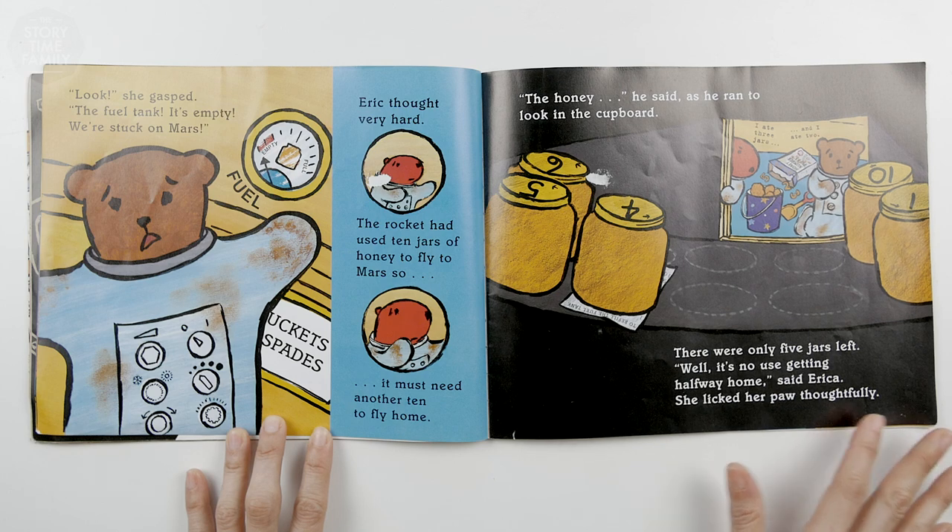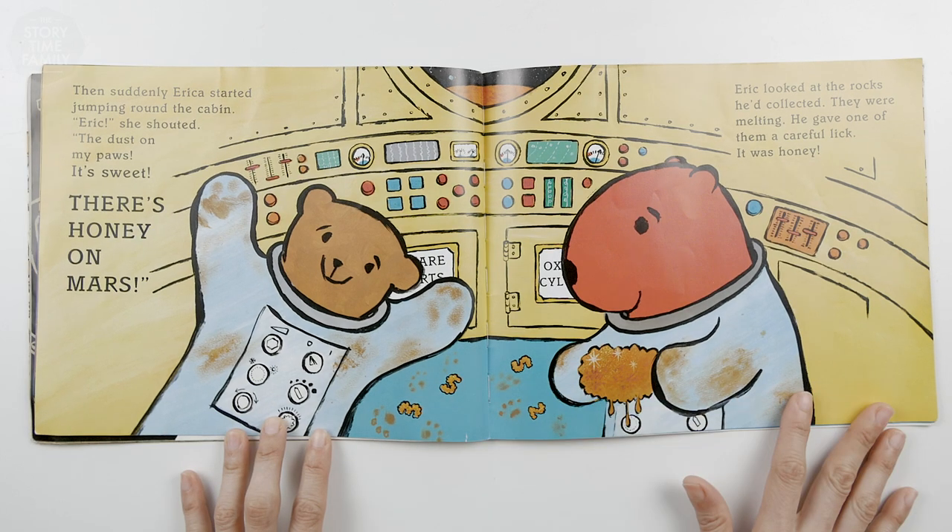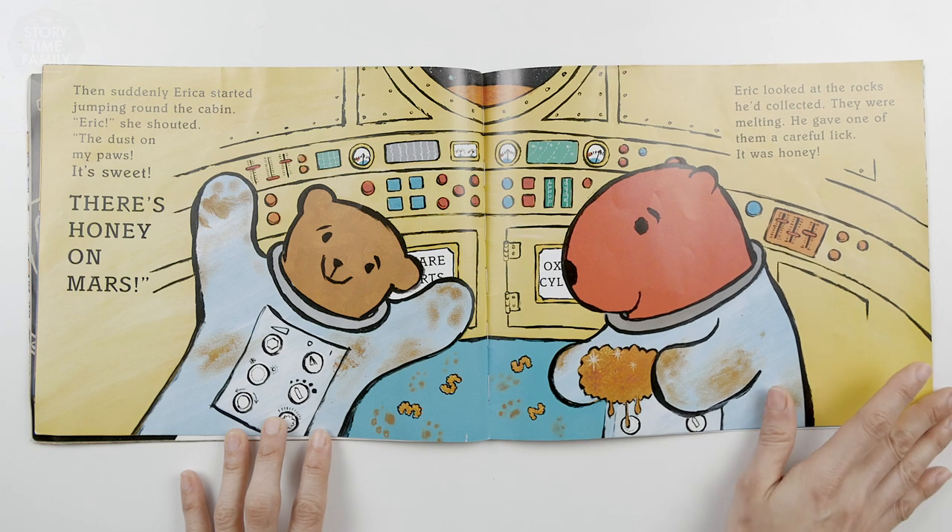Then suddenly, Erica started jumping around the cabin. Eric, she shouted. The dust on my paws — it's sweet. There's honey on Mars! Eric looked at the rocks he'd collected. They were melting. He gave one of them a careful lick. It was honey.